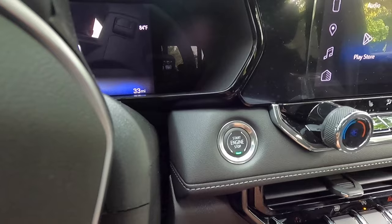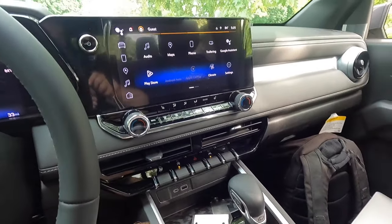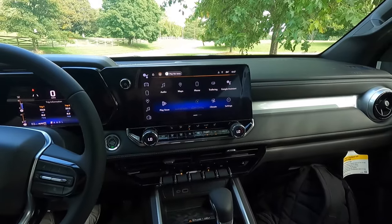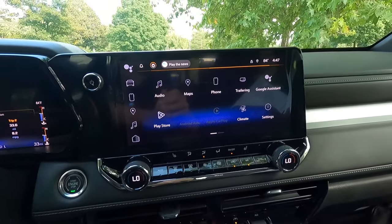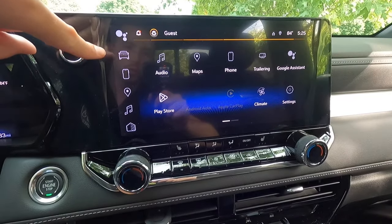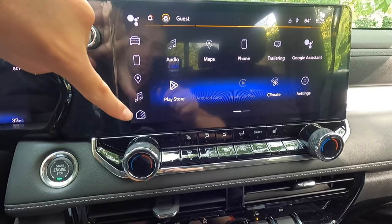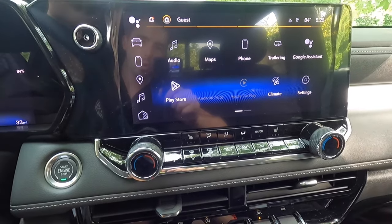As standard you get push button start. All of this dash trim is a nice leather-looking material. New for 2023 is this 11.3-inch infotainment system with wireless CarPlay and wireless Android Auto. On the left-hand side of the screen you have your volume knob, and all the way on the left you have a shortcut button — essentially a Google Assistant button — as well as phone, navigation, audio, and home button shortcuts.